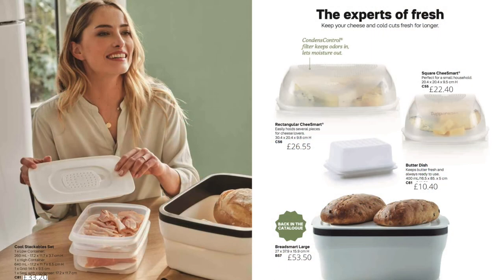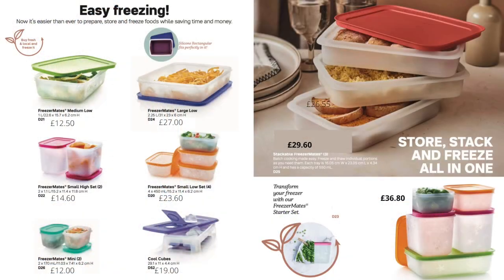Now we're on to bread, cheese, butter and cold meats — and we have something to store each of those properly so they last longer. The cheese smarts and cool stackables have a vent in the top which allows moisture to escape but keeps the smell in, so stinky cheese won't smell out your fridge. We've also got a lovely butter dish, the bread container, and the large bread smart is back. The freezer mates are made of flexible plastic, so even when frozen and dropped they won't break — really good value and will last forever.